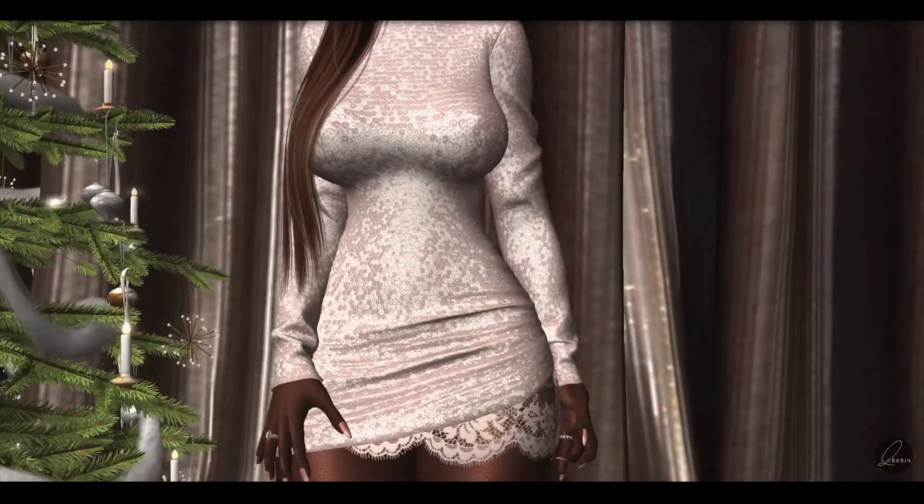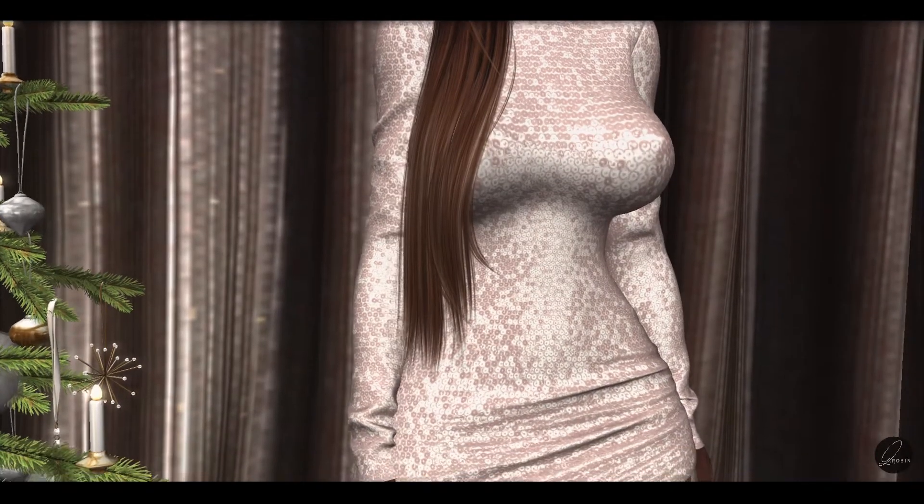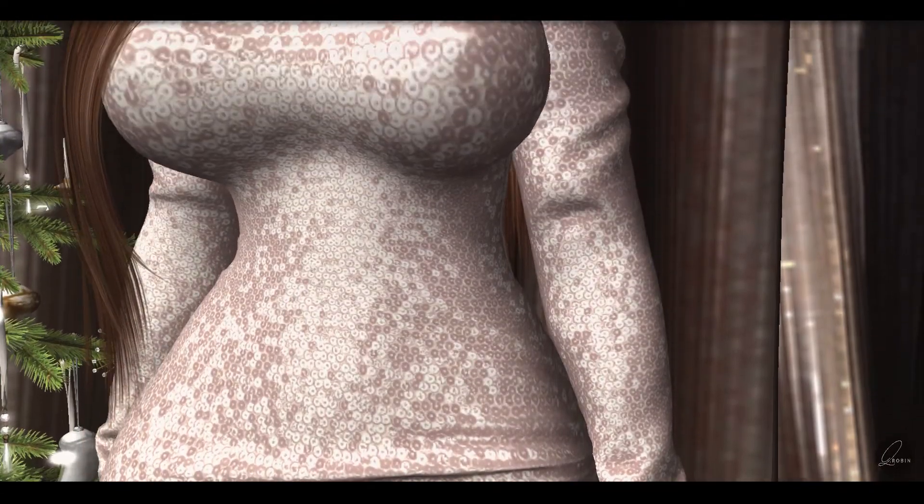The Phoebe Mini dress in cream is also one of my favorites for this season by Rebel Girl. I love the sequins and lace on this dress. I think it's great for parties and celebration.